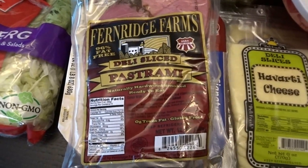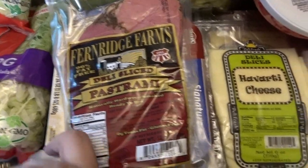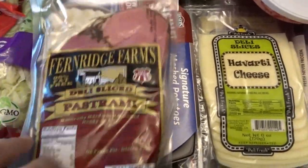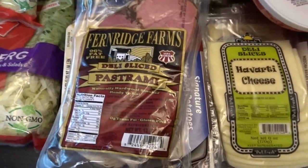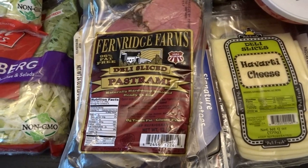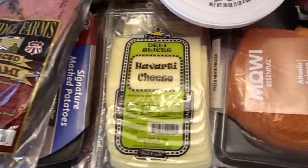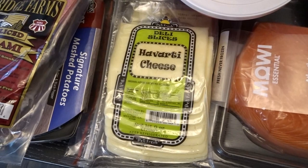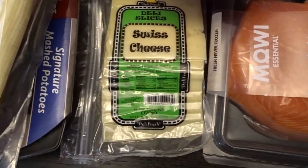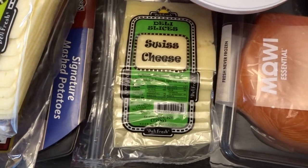I did splurge on the deli sliced pastrami — it looked really delicious. I thought this week my wraps would be pastrami wraps, so I picked that up for lunch meats, and that was $6.29. Then I got some Havarti cheese for $2.99 and some Swiss cheese also for $2.99.